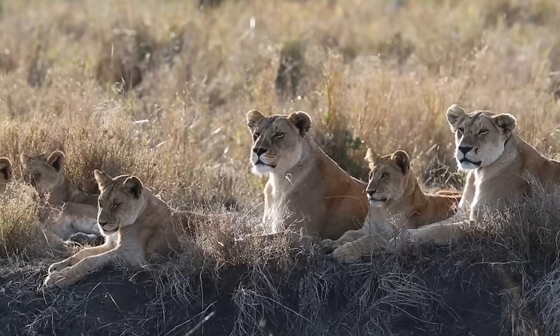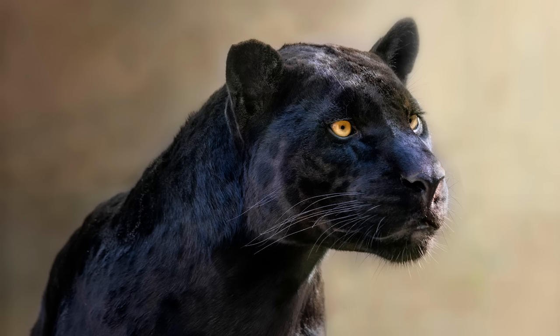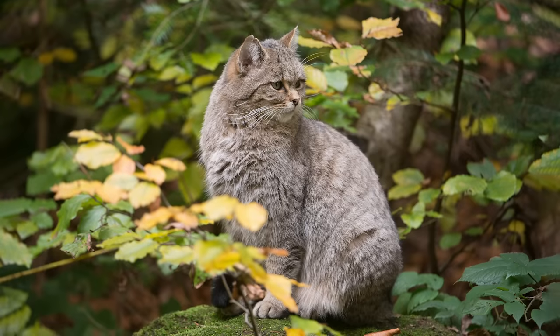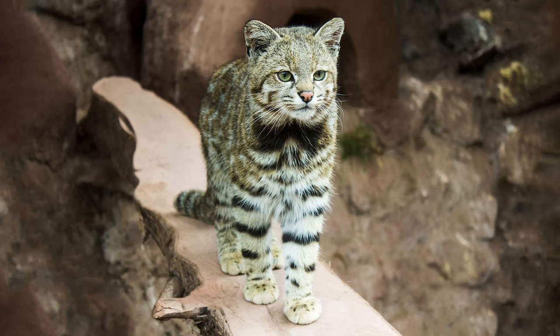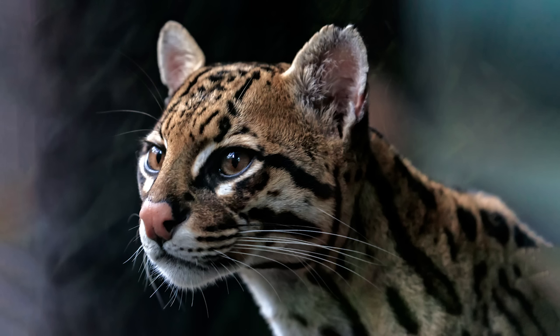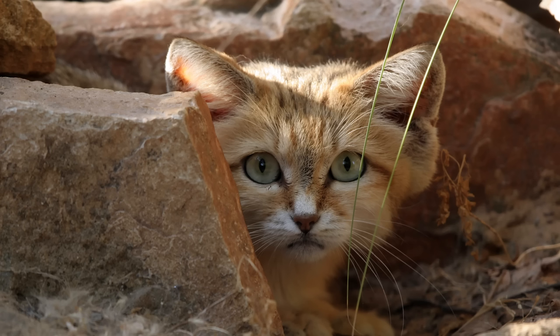The oldest split between all remaining extant species of cat occurred more than 10 million years ago when Pantherinae, containing the big five, split from Felinae, containing the rest of the Felids. The Felinae subfamily then continued to diverge until around 1-3 million years ago, producing, among others, the Caracal, Ocelot, Lynx, Puma, and domestic cat lineages.